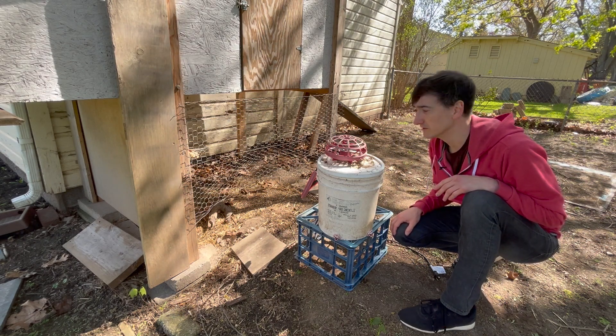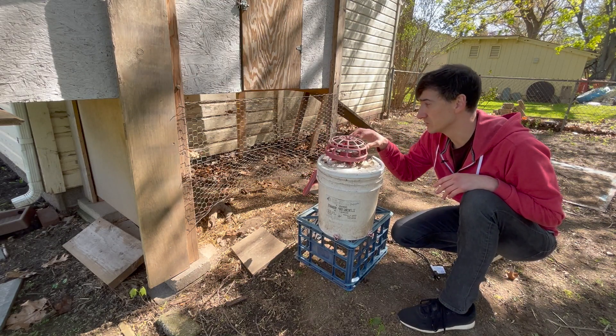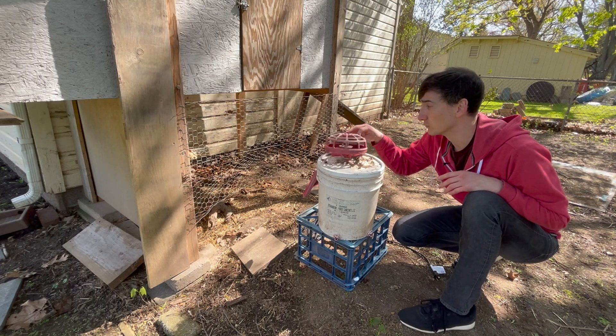If the birds can't access water, that could be one of the biggest dangers for them. I have one of these bucket heaters — it's designed to just sit in the bucket and keep the water above freezing all winter long. It worked great for me.